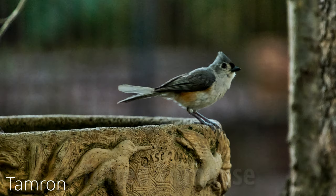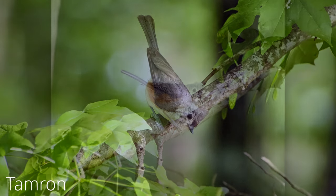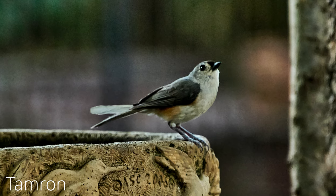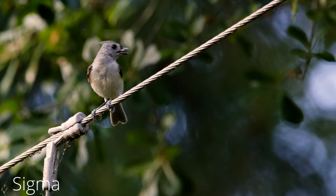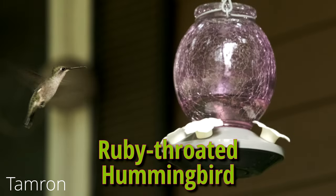The Tufted Titmouse — they're kind of difficult for me to photograph also. They move around a lot. There's not as many of them here as there are Cardinals and Blue Jays, and it's just a little hard to get pictures of them. I wish I had better images. This one came with the Sigma and I really liked it, so I threw it in.